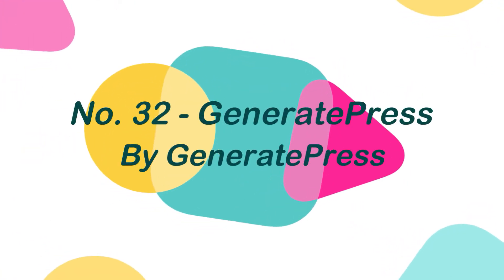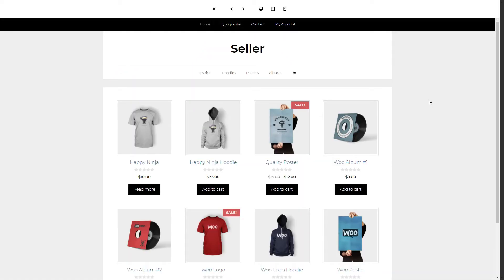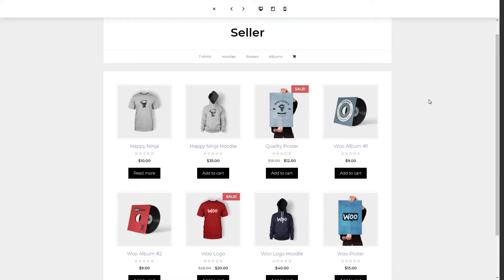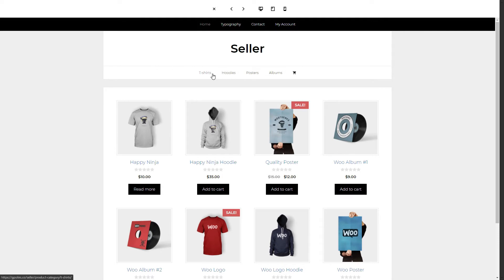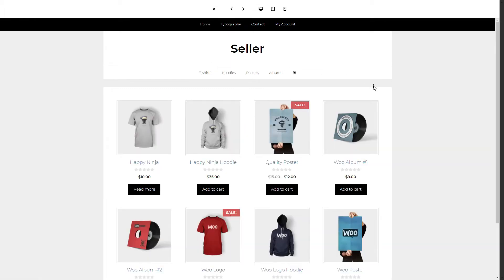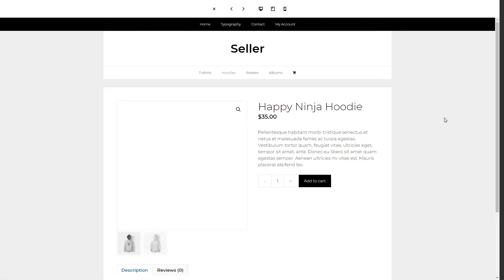Number 32: GeneratePress, by GeneratePress. GeneratePress is a fast-loading WooCommerce WordPress theme that prioritizes usability and performance. This theme makes full use of Gutenberg, the revolutionary block editor that allows you greater control over your content creation. GeneratePress is fully compatible with all major page builders, including Beaver Builder and Elementor.